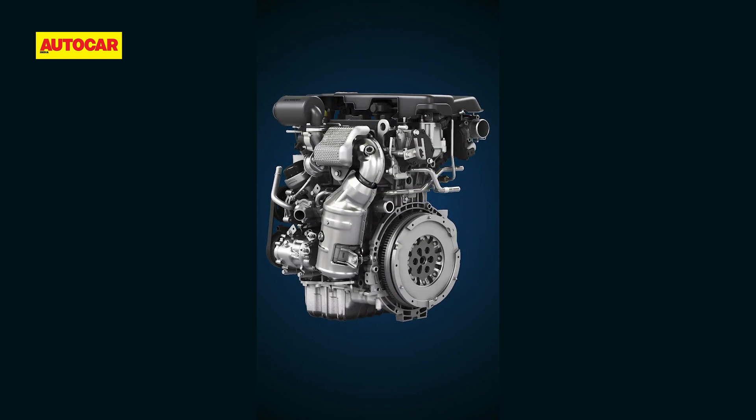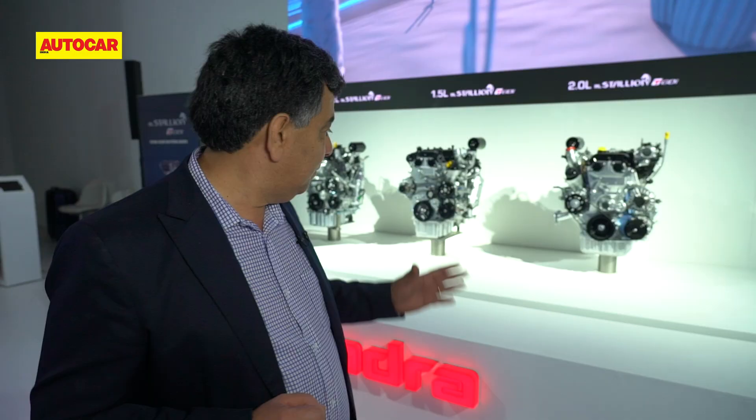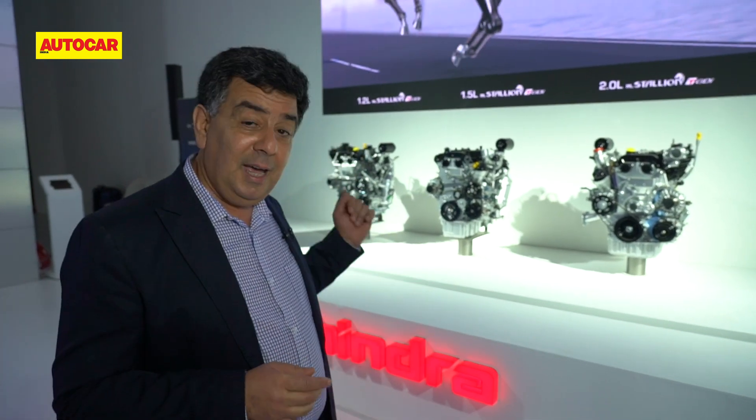Mahindra is most proud of how these engines perform. The TGDI engines have an overboost characteristic that should give you all the performance you need. That's a wrap on the new petrol engine range from Mahindra — and now we just can't wait to drive a car powered by them.